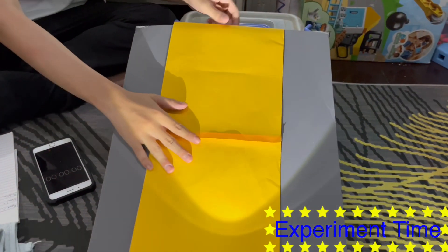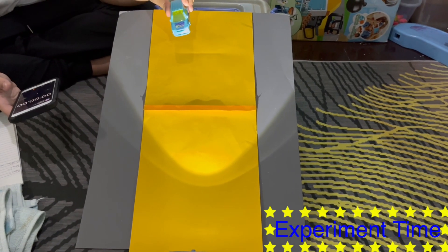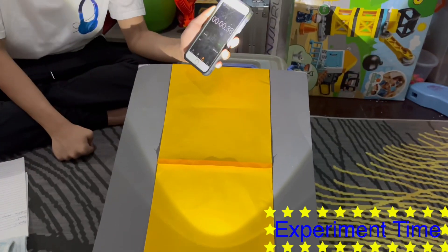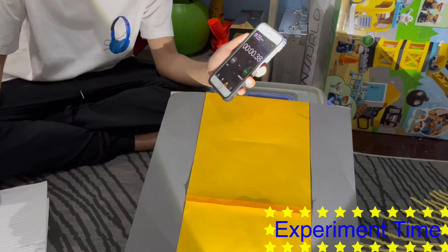Now let's start the experiment. Let's add our colored paper on the cardboard and time how fast the car will reach the bottom. I will release it in 3, 2, 1. It reached the bottom in 38 milliseconds.